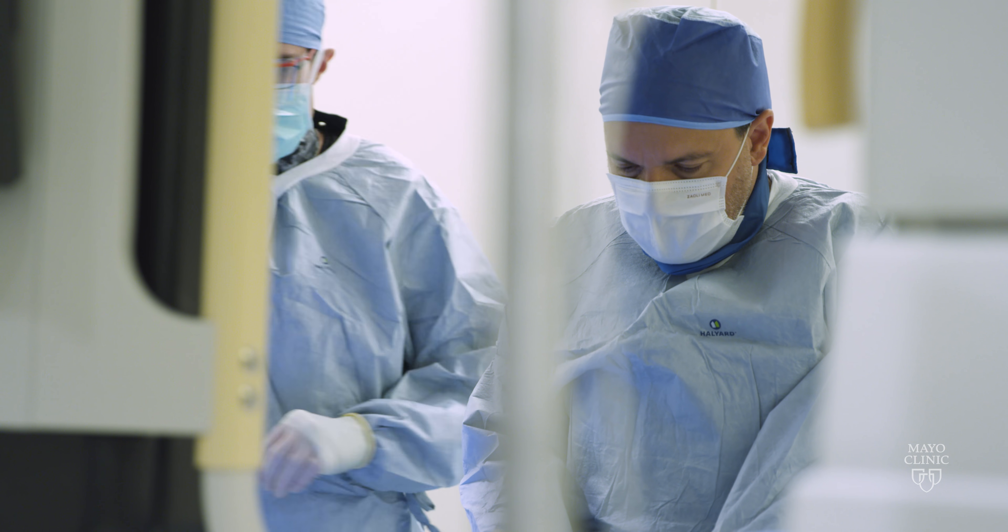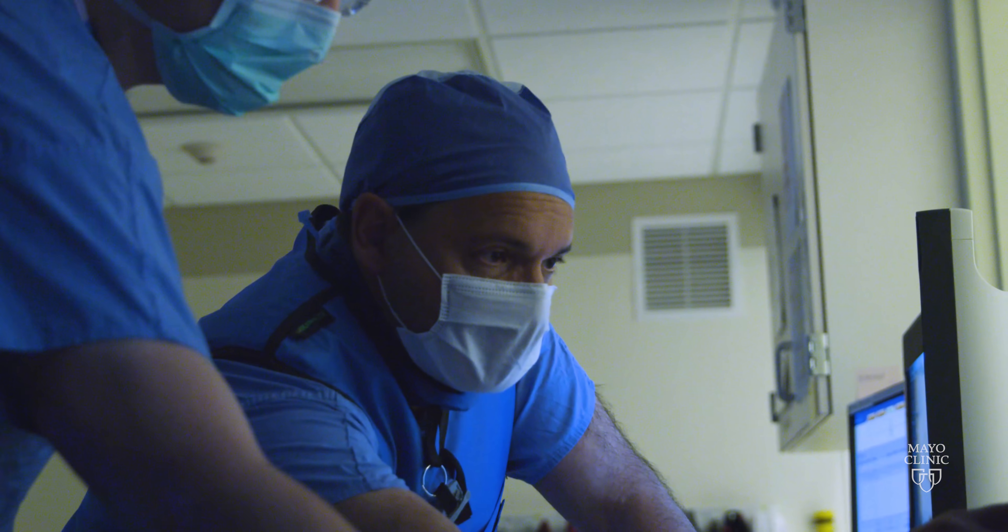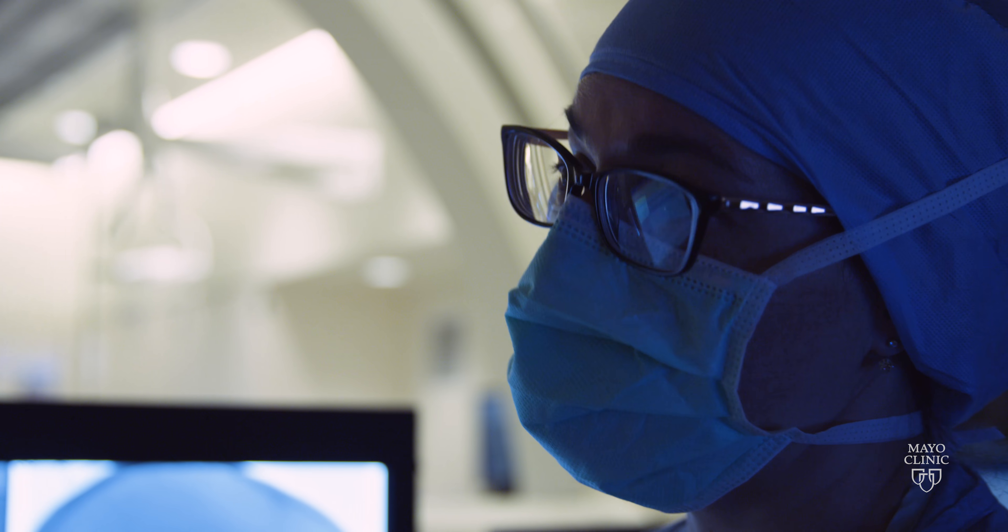Many of our procedures that we do here with an endovascular approach involve a radiologist and a neurosurgeon working together. We do our best to leverage the expertise of each without excluding anyone.